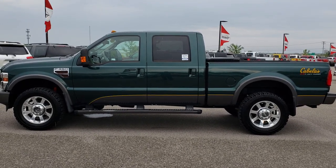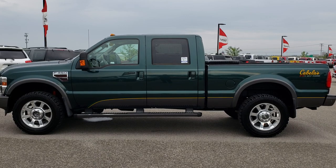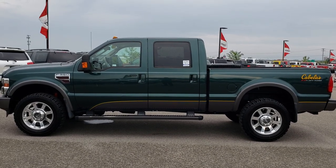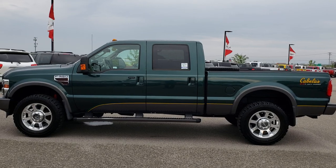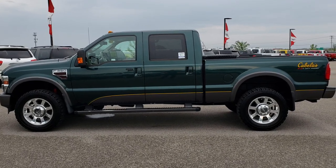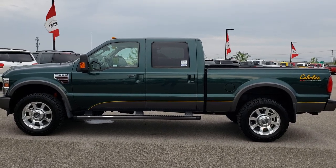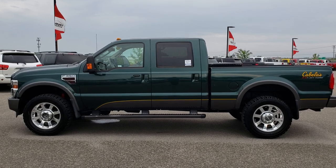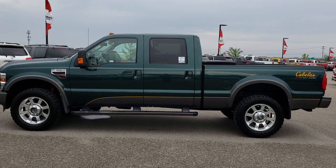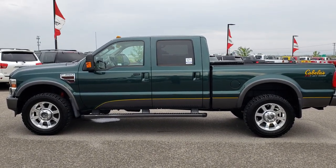Thank you for checking out the video. If you want to make this one yours, give us a call at 920-921-0850 and ask for one of our sales associates to make this super clean 2010 F-350 Cabela's truck yours today. You can also check out our used inventory at truckson41.com, more videos at youtube.com/summitauto, and remember to like, subscribe, and share. Links to subscribe, more heavy-duty truck videos, and this vehicle on our website will appear on screen.